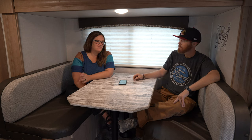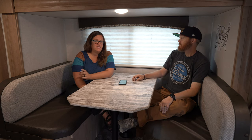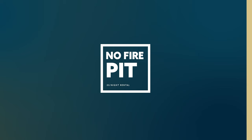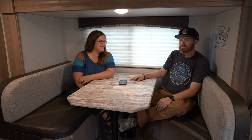One thing I would say is a con of this place is that the sites don't automatically have a fire pit — they're not built-in fire pits. You either have to bring your own, or they have some you can rent for like $5 a night. Just a heads up if you ever come. We learned that the hard way the first time we came here — this is our second time.